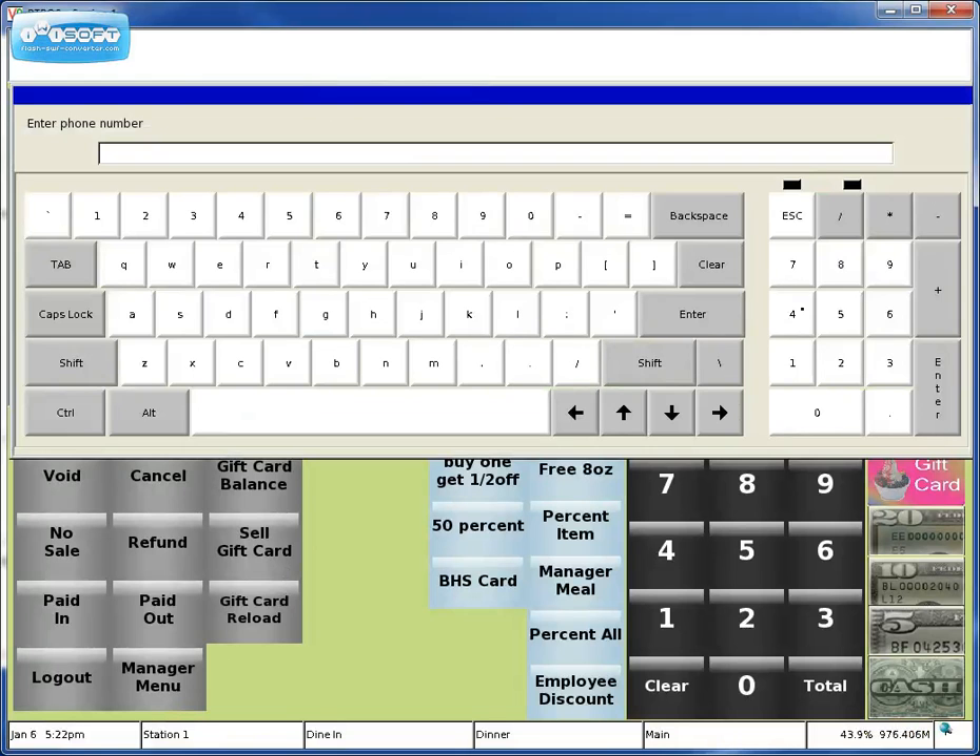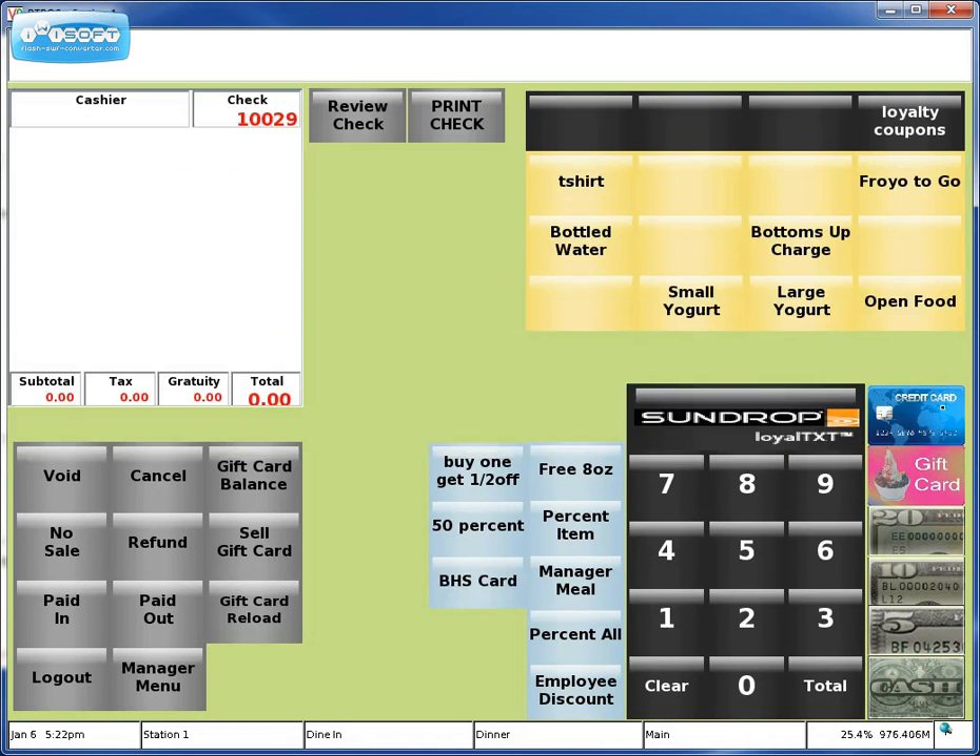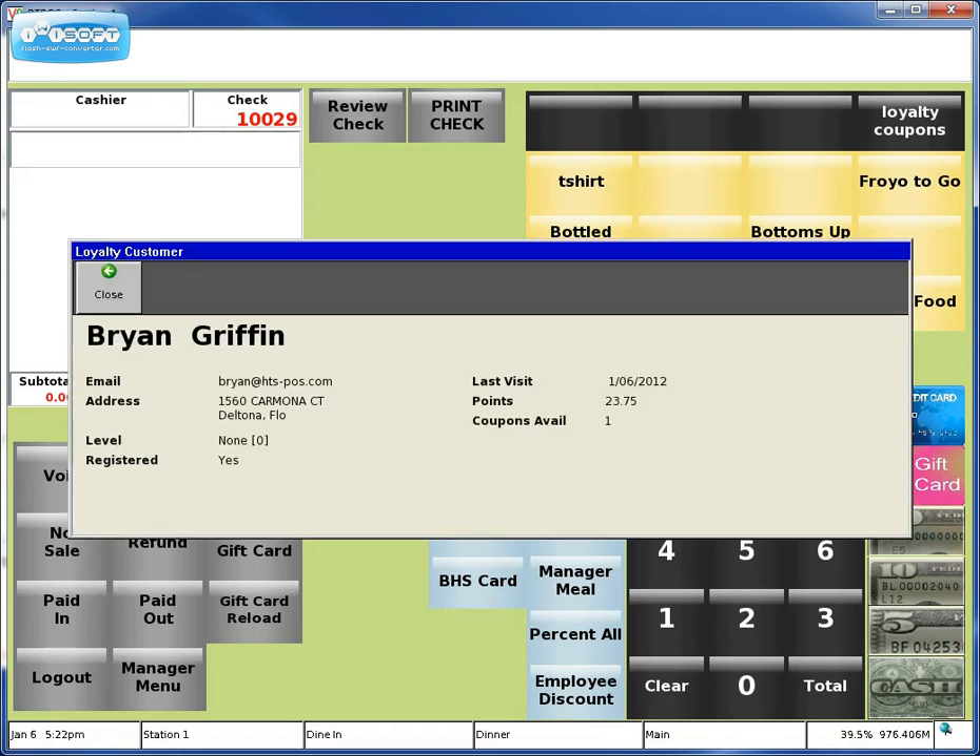So we're going to bring up a large yogurt. It's going to prompt me for that mobile number again. Type that in and hit Enter.